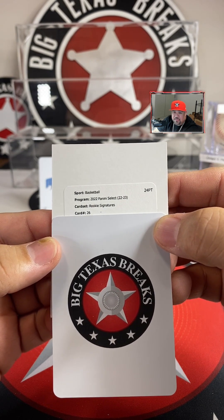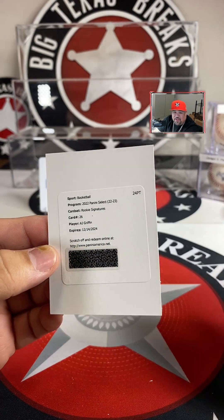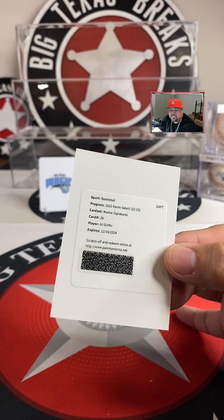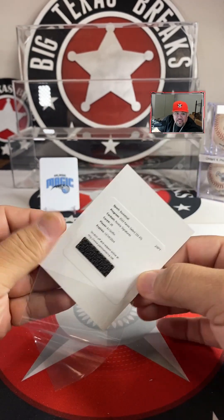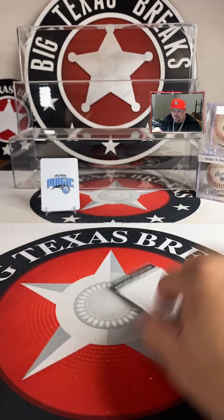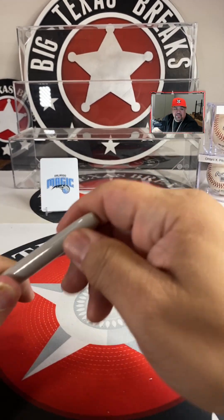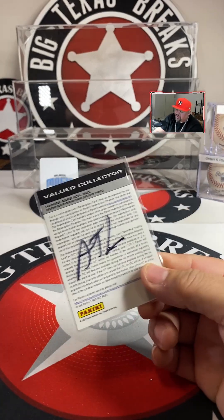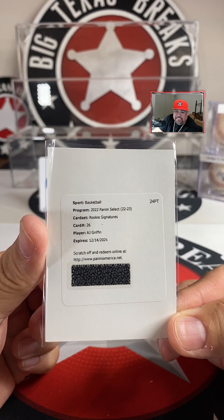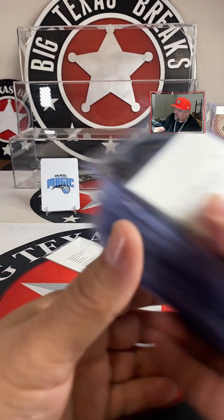Rookie signatures — AJ Griffin with the Hawks. President Andrew Jackson with the AJ Griffin rookie signatures. Jaylin Terry — wow dude, look at that man. AJ Griffin with the Hawks.